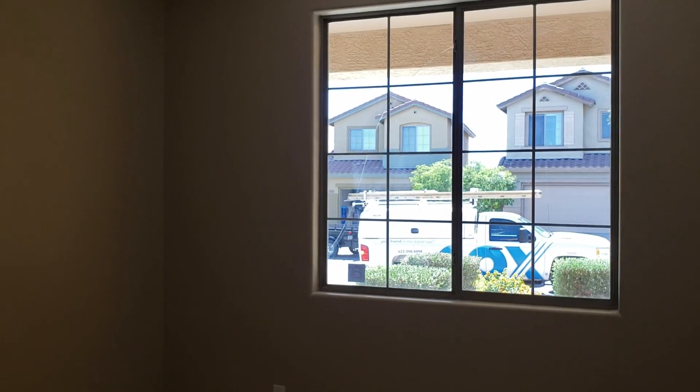There are two broken windows — there's a broken window in this bedroom as well. Again, fixable. And here's the laundry room.